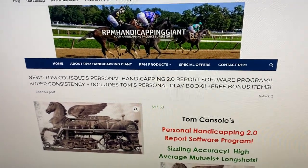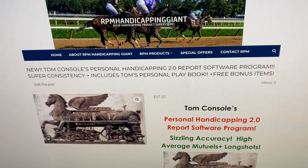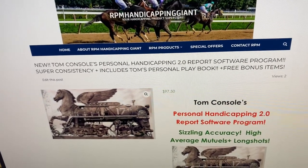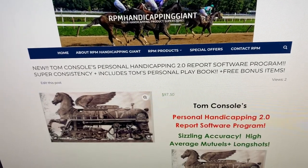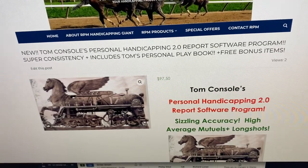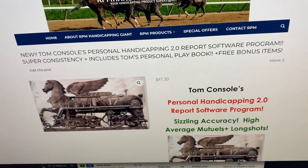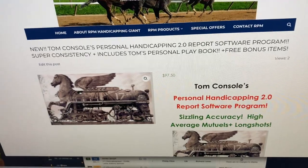Welcome back everybody. Tom Console has a new product — a really neat new product. He hasn't done a whole lot over the past few years; he did 'It's Not As Tough As It Looks,' which was a popular program a while back. But this one he calls his Personal Handicapping 2.0 — Version 2.0 Report Software Program.